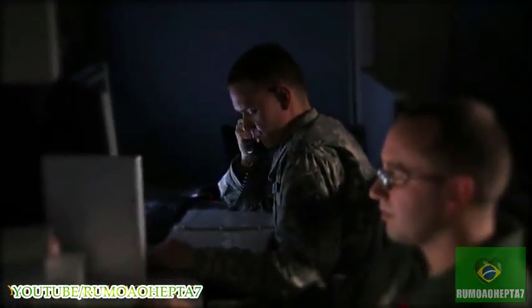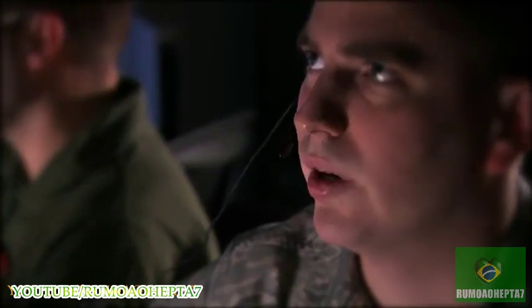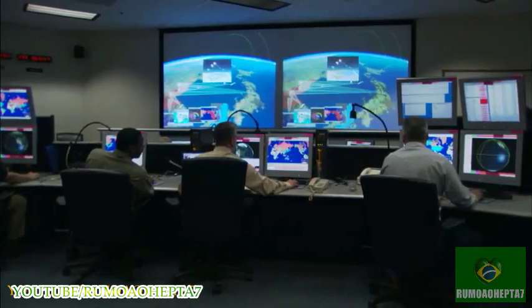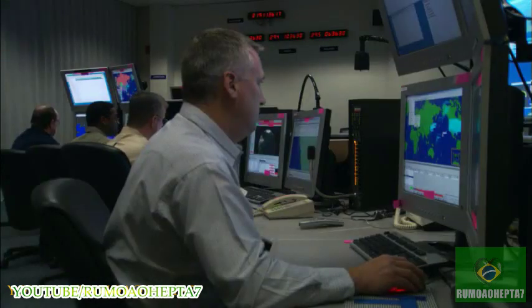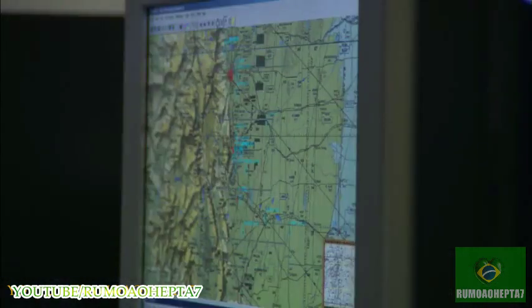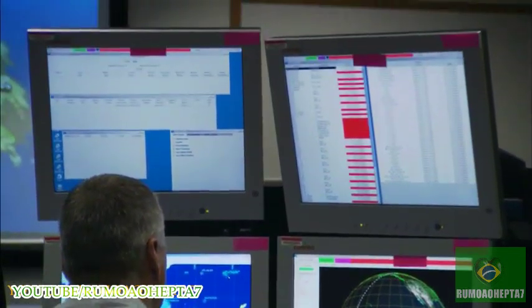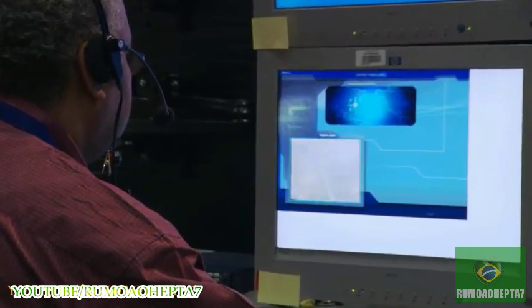This past year, we continued to operate and sustain a worldwide high-capacity command, control, battle management, and communication network, which includes regional nodes and several combatant commands. Our C2BMC network makes timely tracking information from sensors available to all interceptors in a region and manages complex and rapidly unfolding missile defense engagements.